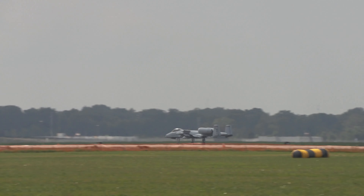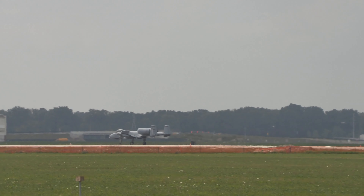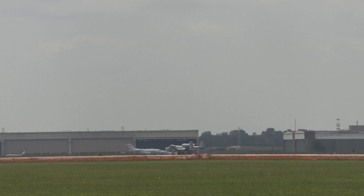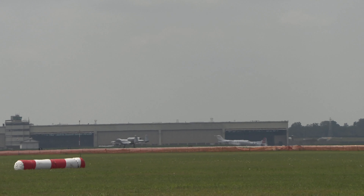On behalf of the United States Air Force, the Commander of Air Combat Command, General Mark Kelly, and all members of Air Combat Command — thank you for your attendance and your support.